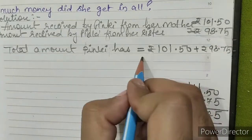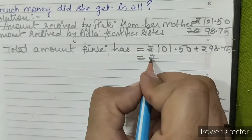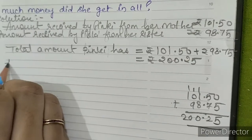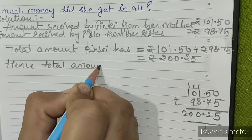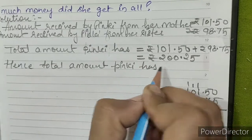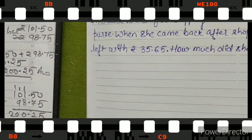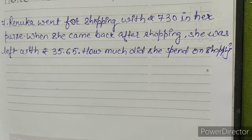101.50 plus rupees 98.75 equals rupees 200.25. So two hundred point two five is our answer.